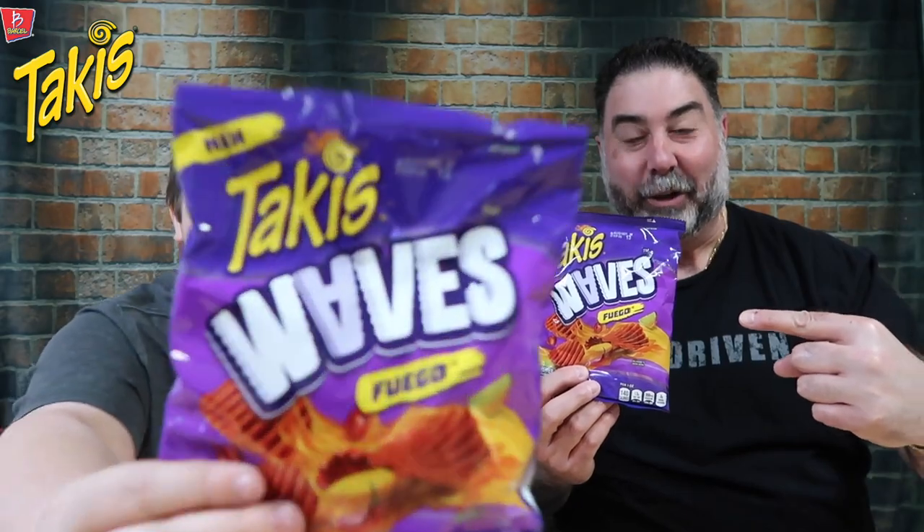Hi, this is Vito, and today we're going to be trying the new Takis Waves. What's up guys? It's Chris, it's Vito's dad. Takis Waves, baby.